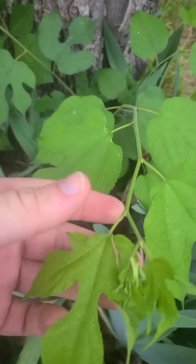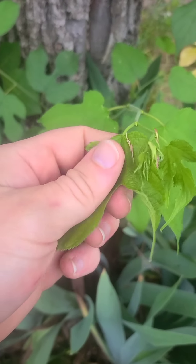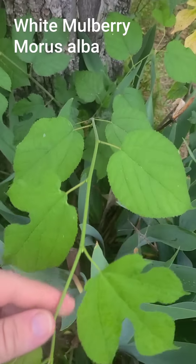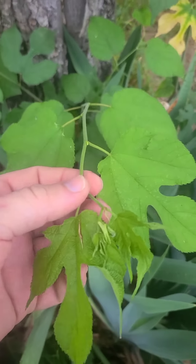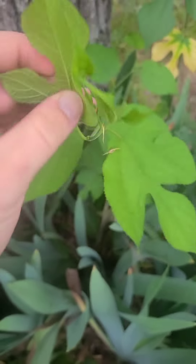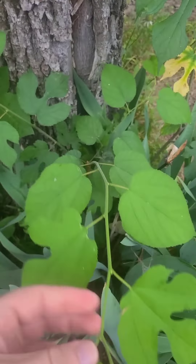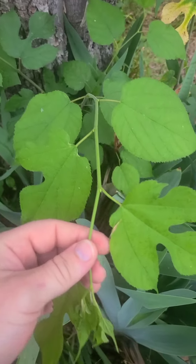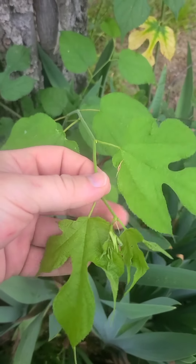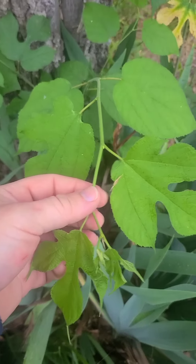There are three varieties of mulberry in the United States: red mulberry, which is the native one, white mulberry, and paper mulberry. White mulberry has no fuzz on the top or the bottom. Red mulberry has fine fuzz on the bottom, and paper mulberry has hairs on both sides of the leaf and produces no or very few edible berries. So you only want to let white or red mulberry grow.